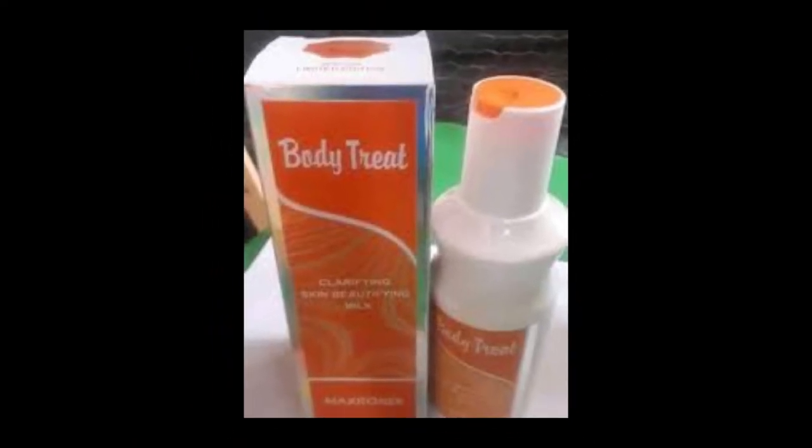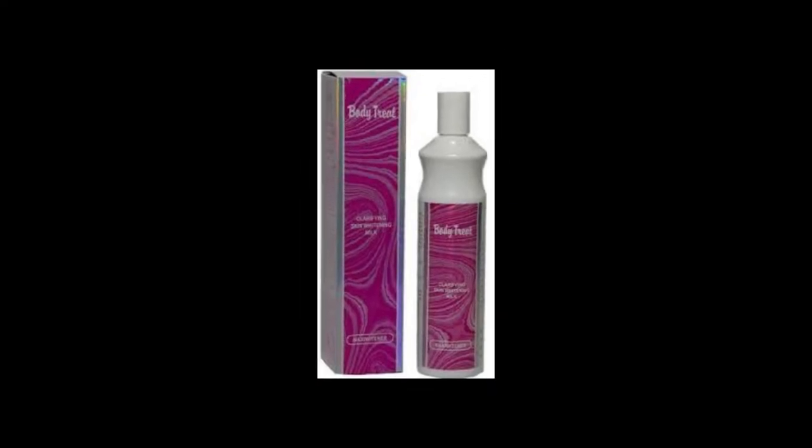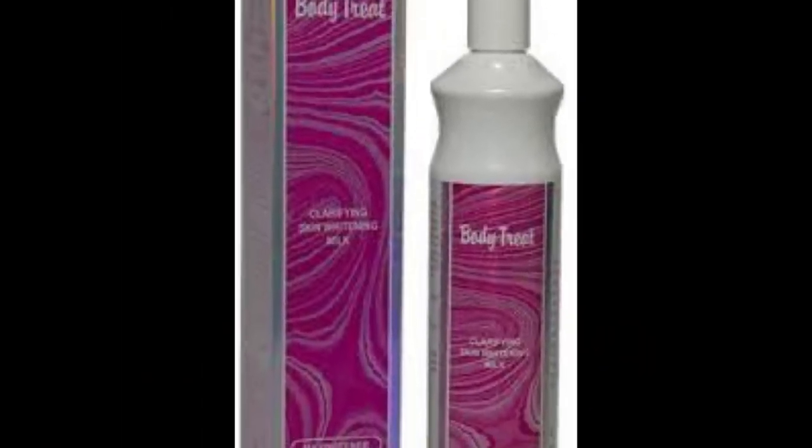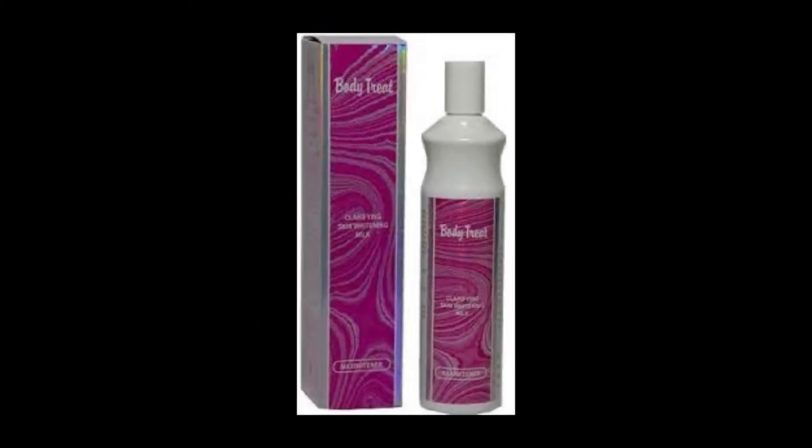Before the end of this video, I'm going to talk about the different shades or blends for different skin complexions so you don't waste your money on the wrong blend. Let's start with the purple blend. This purple blend is actually written as 'Skin Whitening Milk.' I wonder why promoters don't use this as a base the way they use other products for pro-mix.